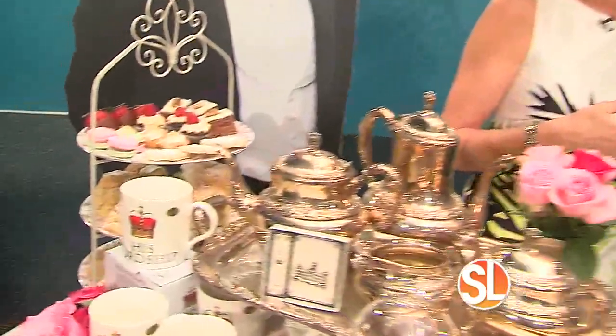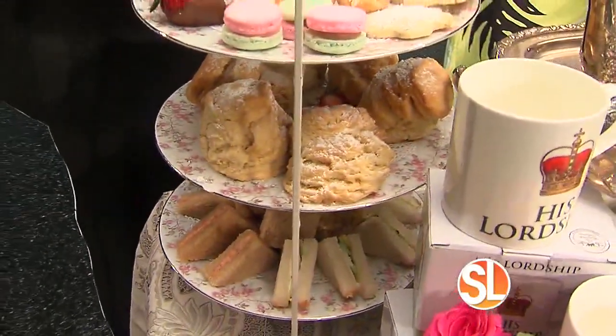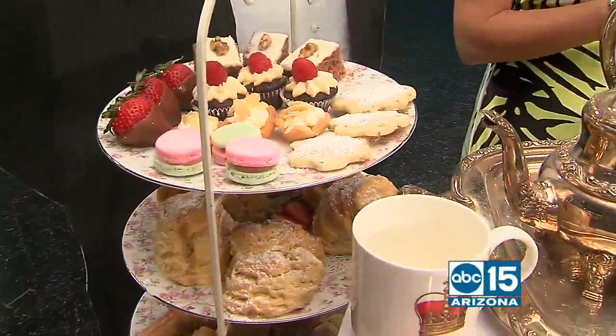Tell us about the big Downton Abbey party. The English Rose Tea Room in Carefree is having a fabulous tribute to Downton Abbey because we're all suffering from the loss of not seeing it anymore. On April the 23rd, a Saturday, we're serving beautiful tea treats — this is an example of some things we'll be serving. There'll be some special guests there. We'll also have Downton Trivia questions and a competition. We encourage everybody to come dressed for the occasion — dress the part, for sure.